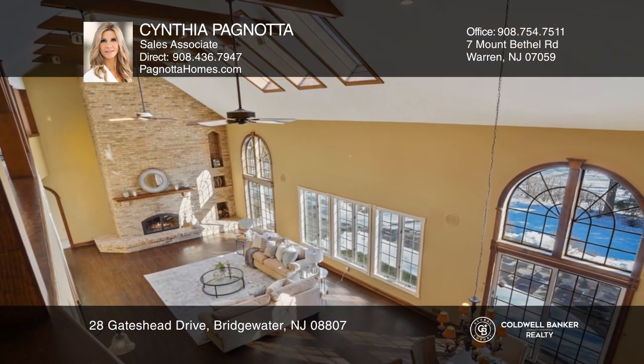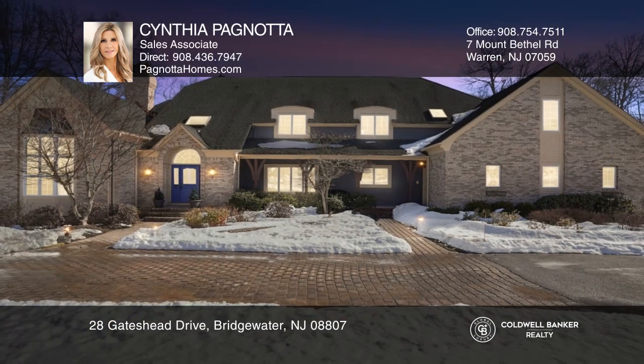The finished lower level adds generously to the home's progressive living space. See how you can unwind in your new home by calling Cynthia Pagnotta today.